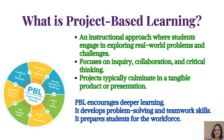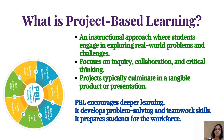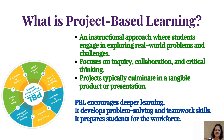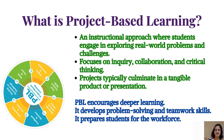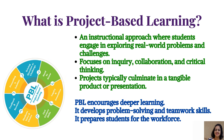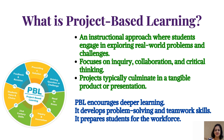What is project-based learning? PBL is an instructional approach where students engage in exploring real-world problems and challenges. It focuses on inquiry, collaboration, and critical thinking, and projects typically culminate in a tangible product or presentation. PBL encourages deeper learning, develops problem-solving and teamwork skills, and prepares students for the workforce.